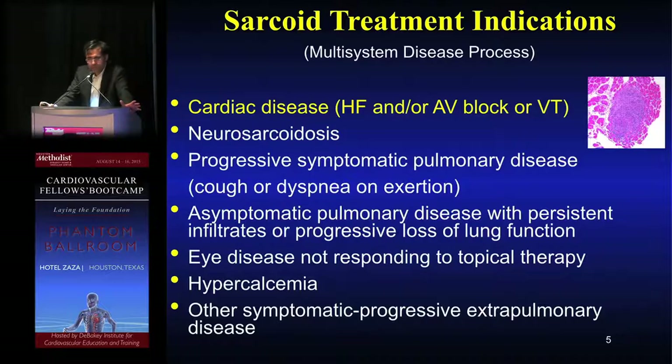When to suspect sarcoid, at least in terms of potential heart involvement — remember this is granulomatous disease in different organ systems. When it's involving the heart: clinical heart failure, underlying AV blocks, ventricular dysrhythmias are certainly concerning. In the company it keeps, these patients can have neuromanifestations, symptomatic pulmonary disease not related to the heart, and hypercalcemia may be a tip-off.